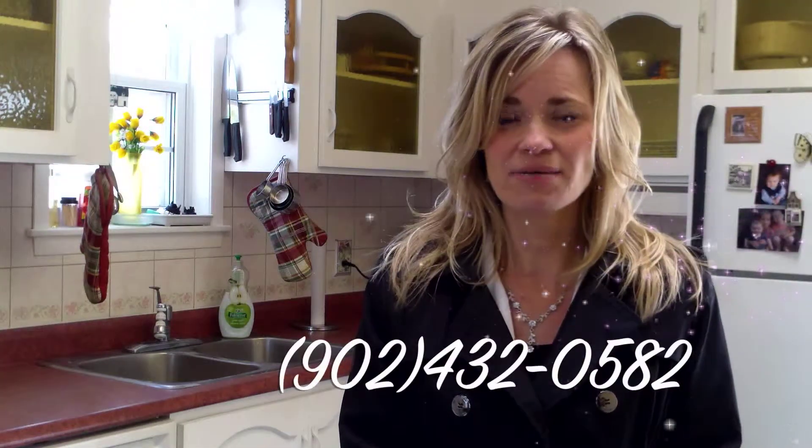Thank you for watching my video today on 4125 O'Halloran Road in Campbellton, Prince Edward Island. If you like the features of this home and would like some more information — perhaps on its location, proximity to beaches, amenities, things such as that — please feel free to give me a call or send me an email and I'll be sure to respond and get you the information that you're looking for.